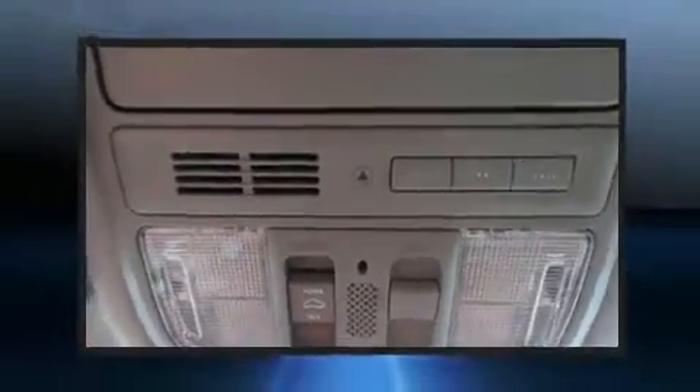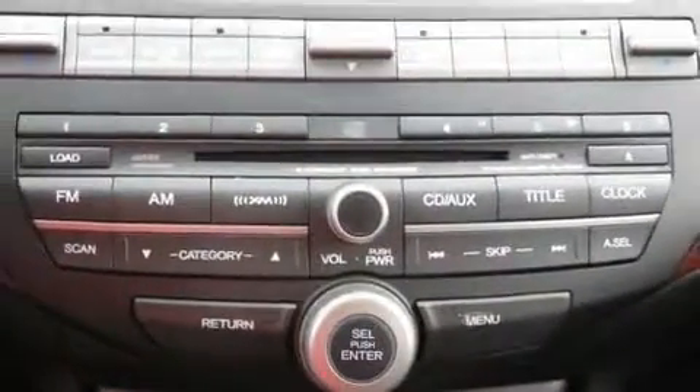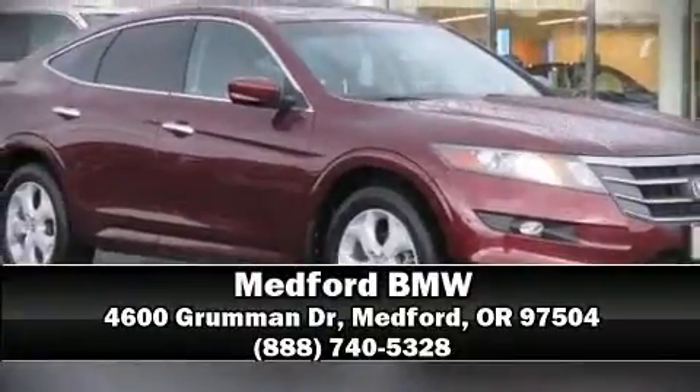It also arrives with a CARFAX history report, providing you peace of mind with detailed information. Our team is professional and we offer a no-pressure environment. Please don't hesitate to give us a call.